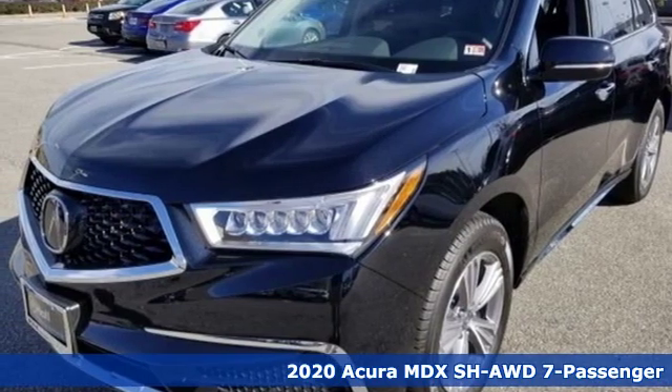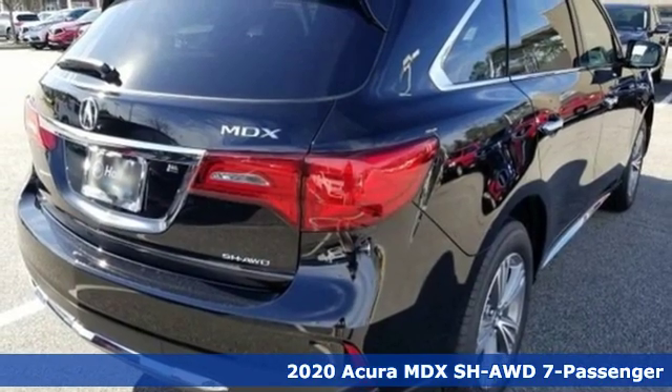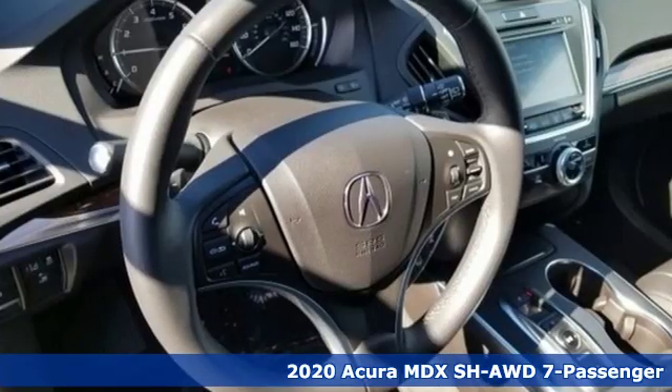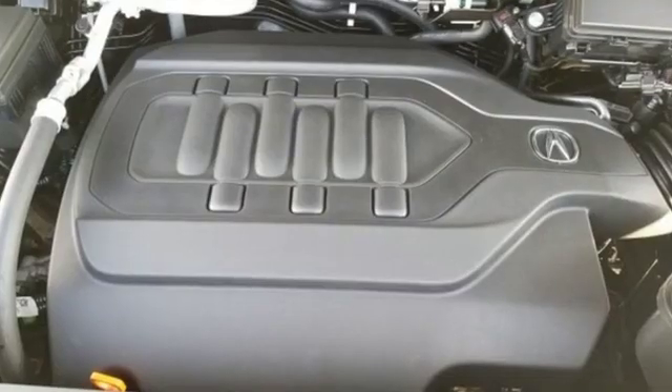It's a new 2020 Acura MDX. Ready to pamper every passenger, this crossover might just be the world's most perfect road trip car. And with features like these, every drive's a pleasure.